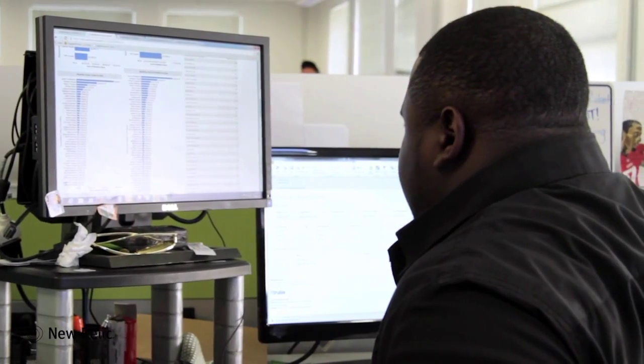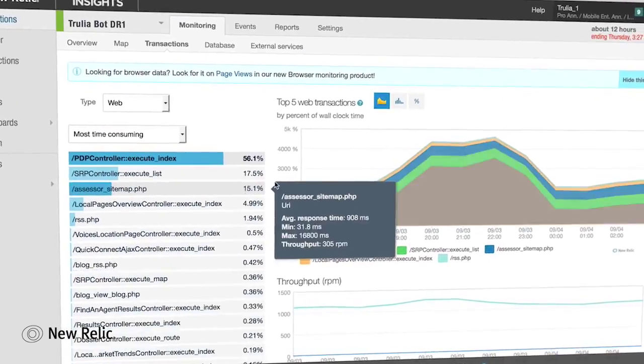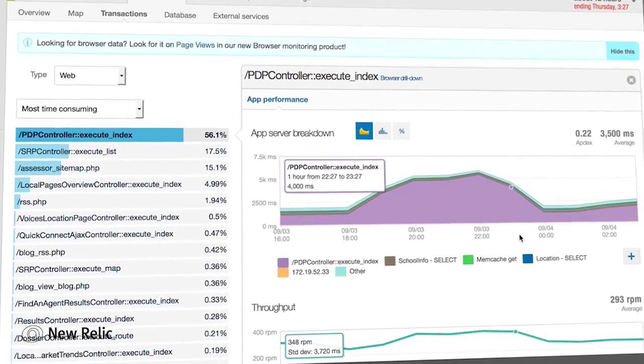A lot of the problems that we're discovering before New Relic, it would just take us a lot of time to figure out what the root cause is. Now it's just right there in your face. It really made us say, wow, why haven't we used this before? This is truly awesome.